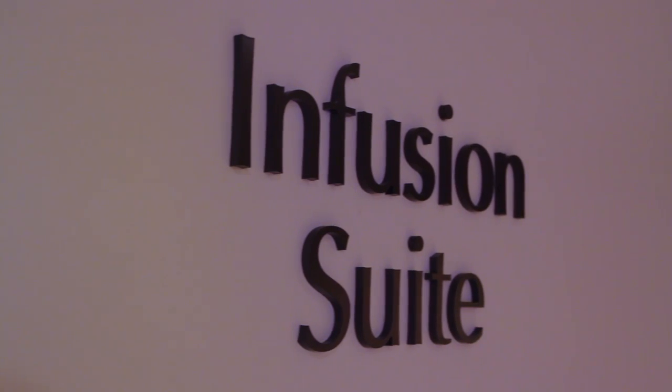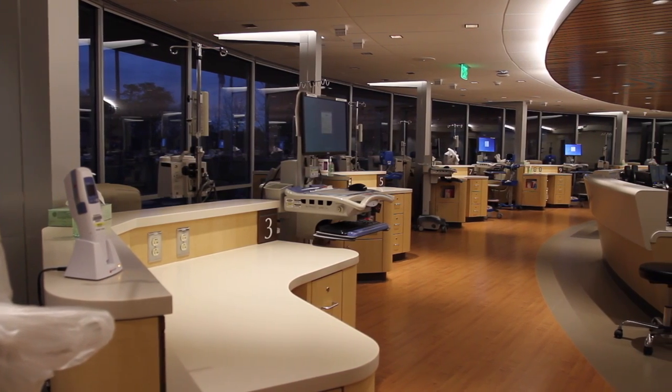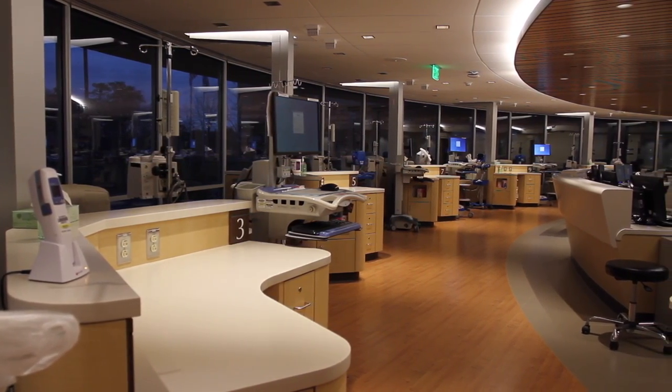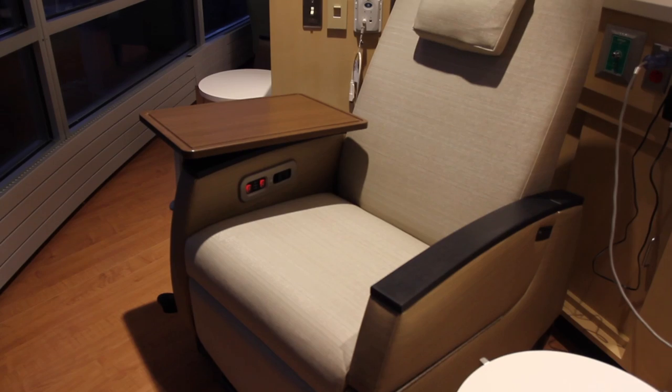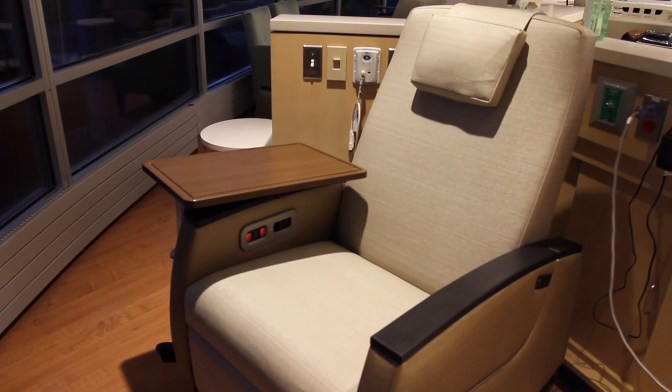For patients requiring infusion, our infusion suite includes 20 infusion stations that provide patients treatment in a comfortable healing environment with heated reclining seats, entertainment options, iPads and televisions, and dimmed lighting.